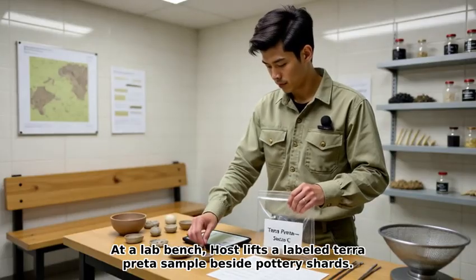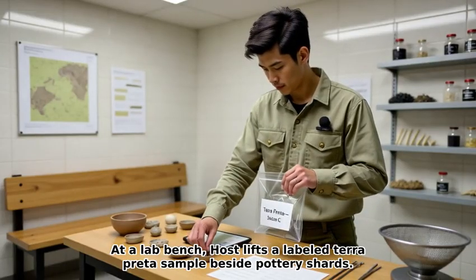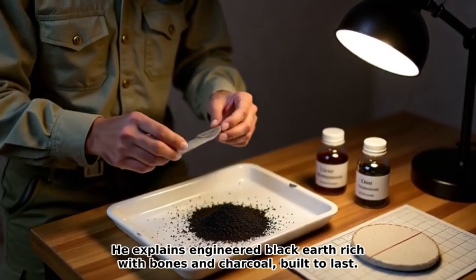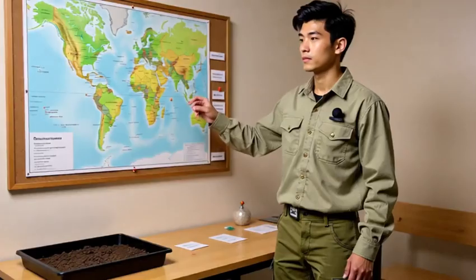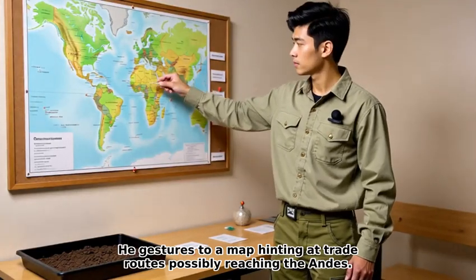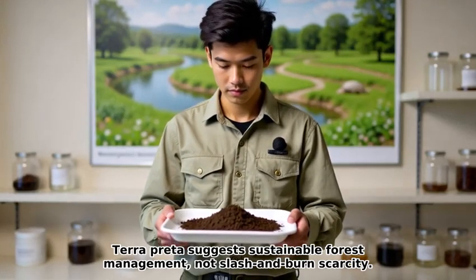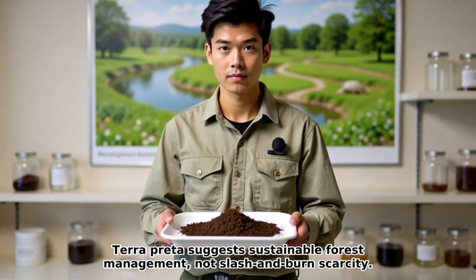At a lab bench, the host lifts a labeled terra preta sample beside pottery shards. He explains engineered black earth, rich with bones and charcoal, built to last. He gestures to a map hinting at trade routes possibly reaching the Andes. Terra preta suggests sustainable forest management, not slash-and-burn scarcity.